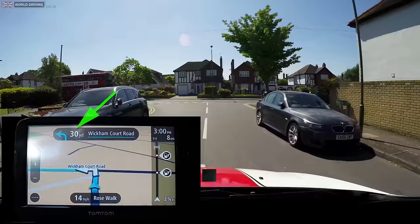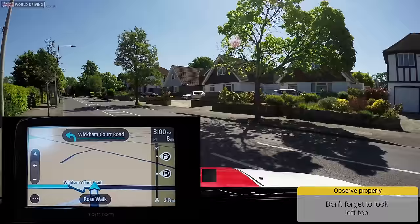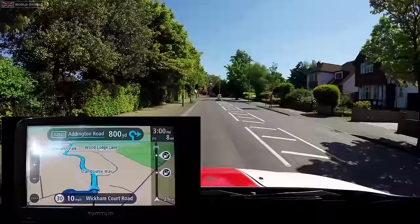It's really tricky to see to my right at this junction. I'm merging out carefully and slowly, especially looking out for cyclists and motorcyclists who are harder to see. The sat-nav shows that in 800 yards I'll be turning right at a roundabout.